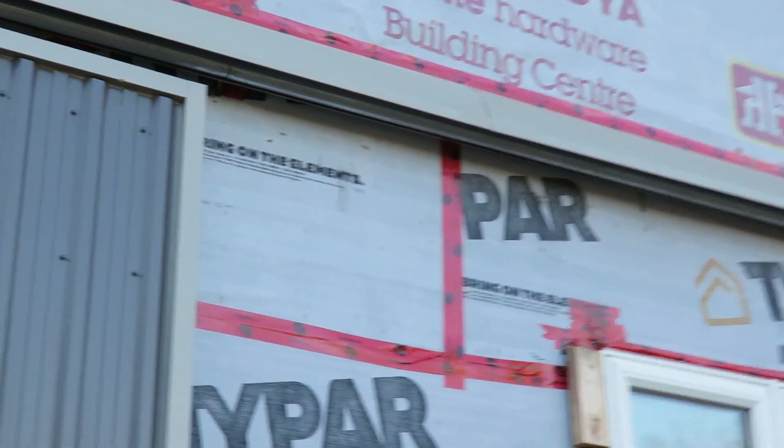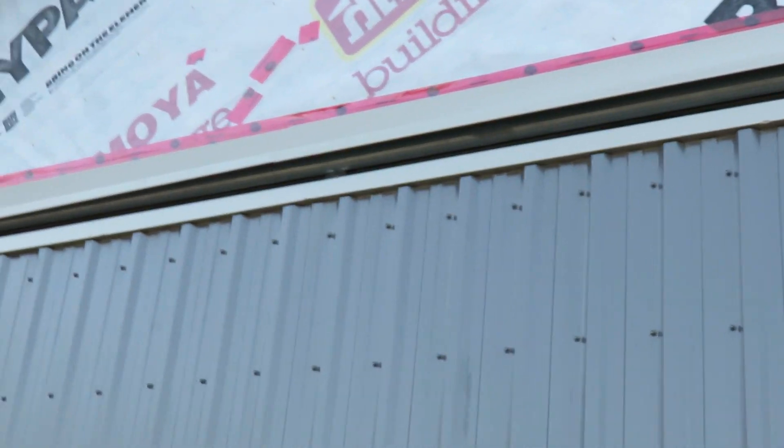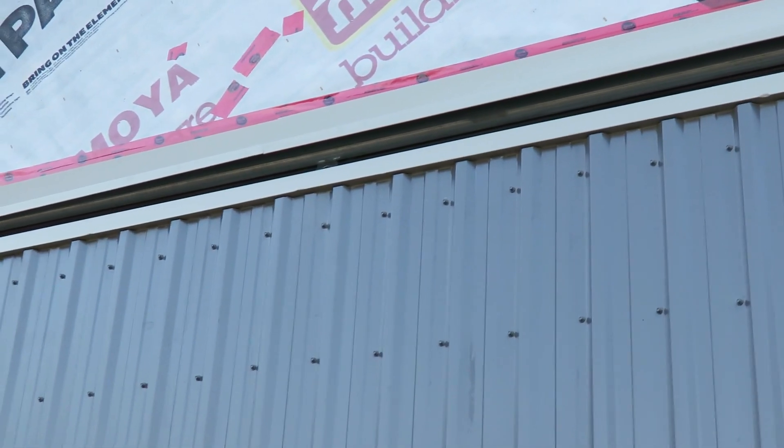Put the drip cover up above the door because we were getting rain coming into the shop. It would run down the wall and come down inside the shop, so we put the drip cover on.